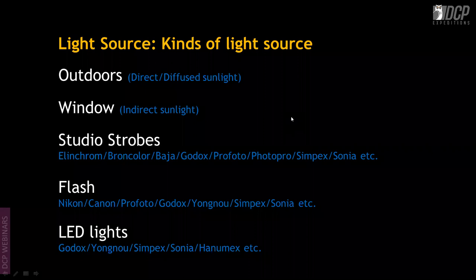We have outdoors, which is sunlight. Then indoors, which is window light — already an indirect sunlight. Then there are studio strobes. Various companies make studio strobes: Elinchrom, Broncolor, Baha, Godox, Profoto, and Indian companies like Simpex, Sonia, and Hanumex.